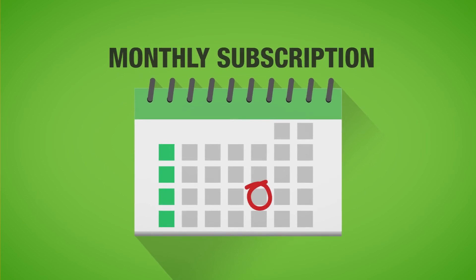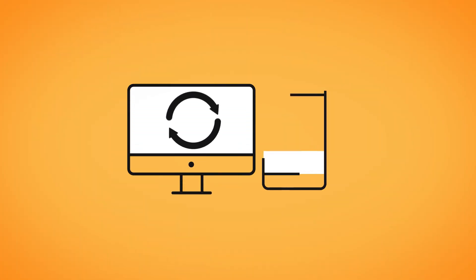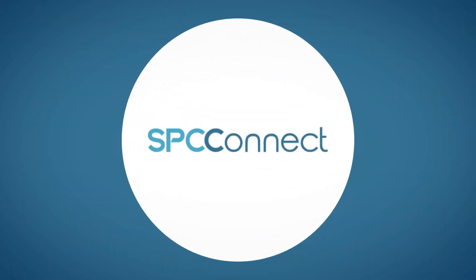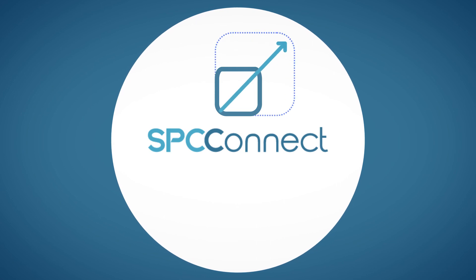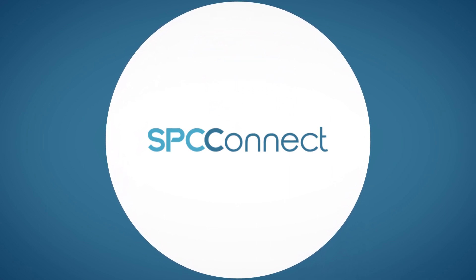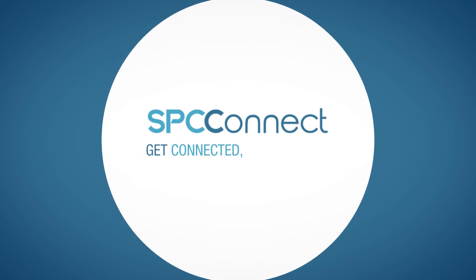SPC Connect saves you time and money. Vanderbilt installs all new features and performance upgrades, including security. And SPC Connect is more scalable, more secure and more reliable. SPC Connect — get connected, take control.